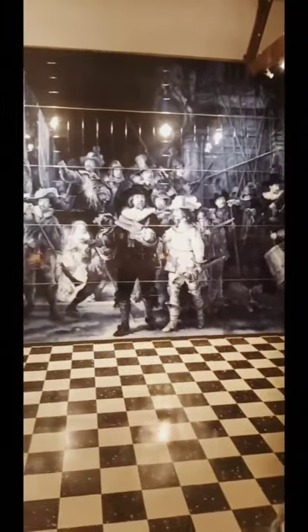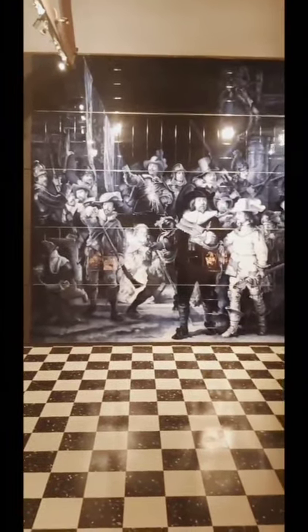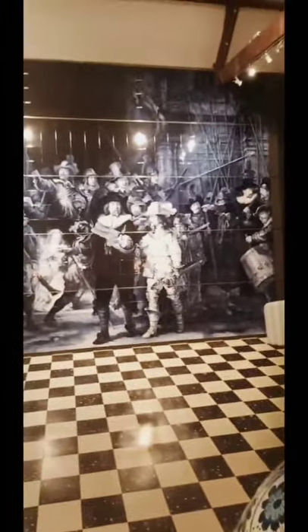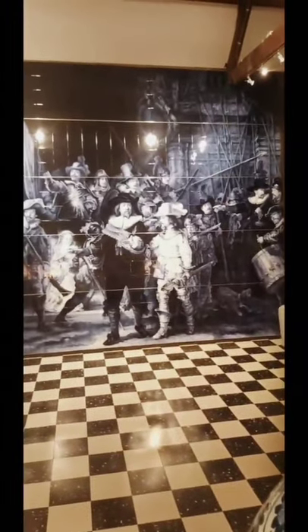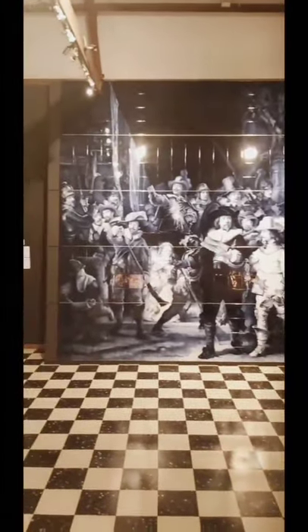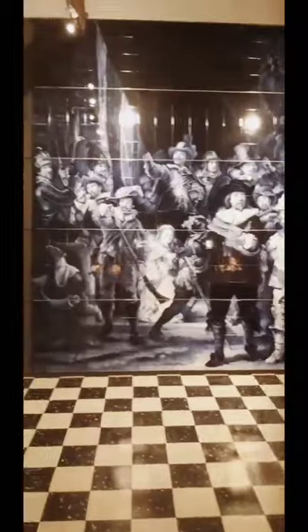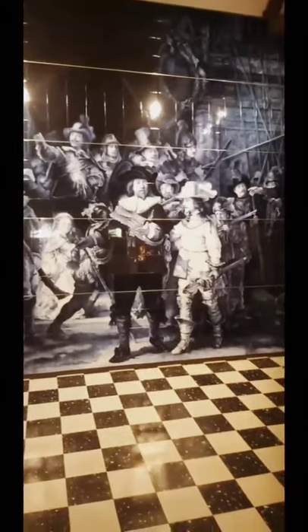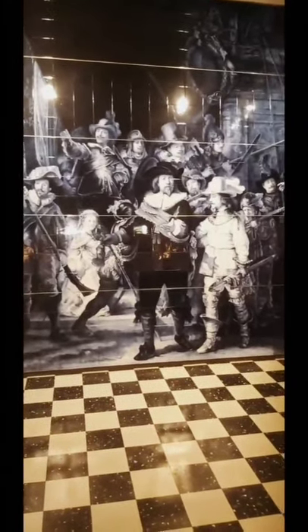This is called the Nachtwacht — the most famous artwork in the Netherlands. It has been converted with 430 tiles into an exquisite Delft Blue porcelain artwork, never done this big in the world. The Nachtwacht is a 1700s artwork depicting people waiting for war signals, and this is another exquisite tile artwork.